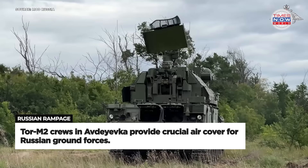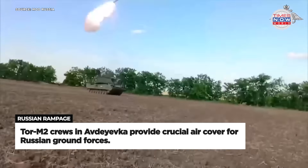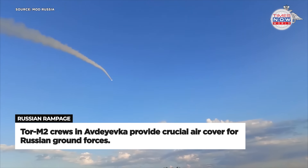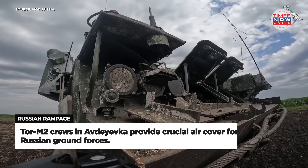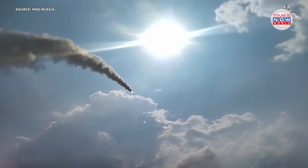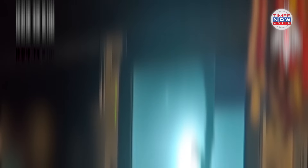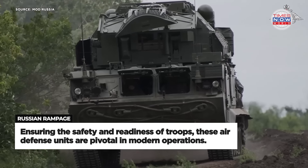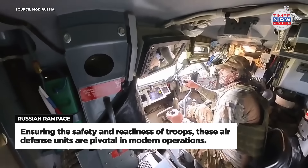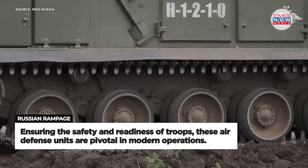Russian Tor-M2 air defence crews are stationed on the front lines in Avdeyevka, providing a crucial layer of protection for the troops. These crews play an essential role in ensuring the safety and combat readiness of motorised rifle, tank and artillery units. Their presence on the battlefield highlights the importance of air defence in modern military operations, safeguarding ground forces from aerial threats and enhancing overall operational effectiveness.